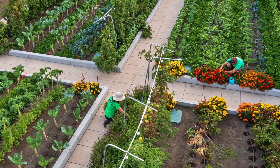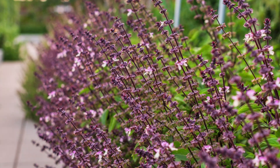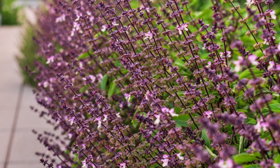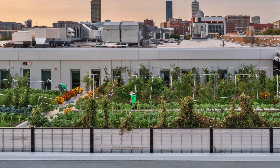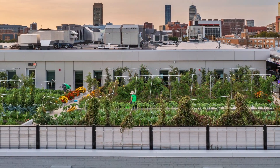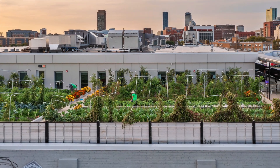A high-tech custom drip irrigation system supplements regional rainfall. Managed by Sarah Hastings, BMC's rooftop farmer, and Higher Ground Farm, the farm adds valuable green space to the New Market district, addresses food insecurity, and offers culturally relevant fresh fruits.